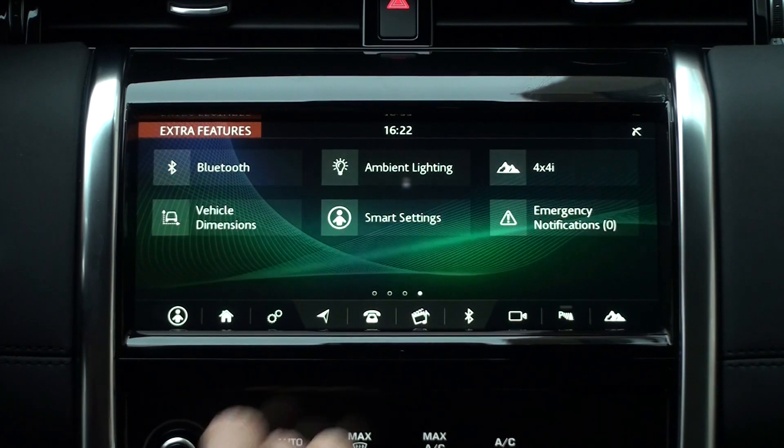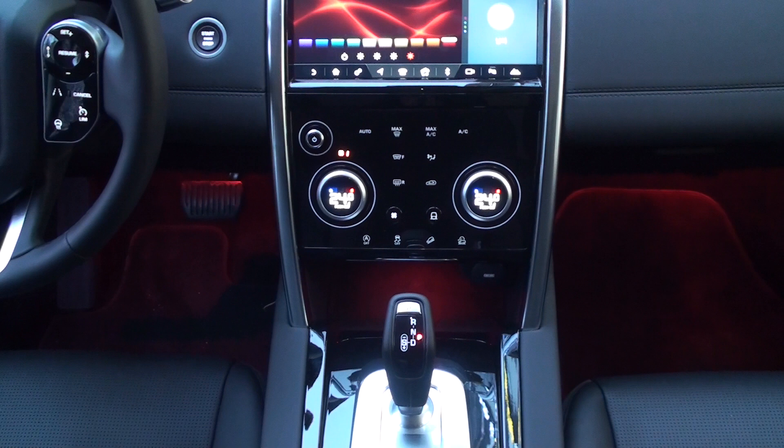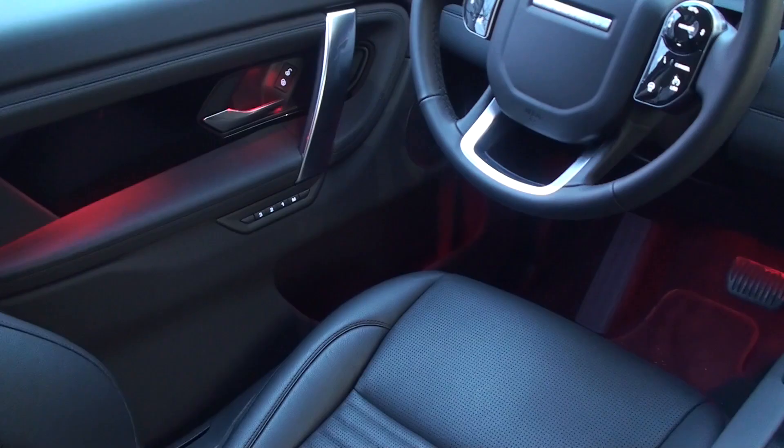Higher grade models have configurable ambient lighting. There are ten colors to choose from, and you can choose brightness in five levels. Ambient light illuminates under the front seats, in the front of the center console, and in the front and rear doors.